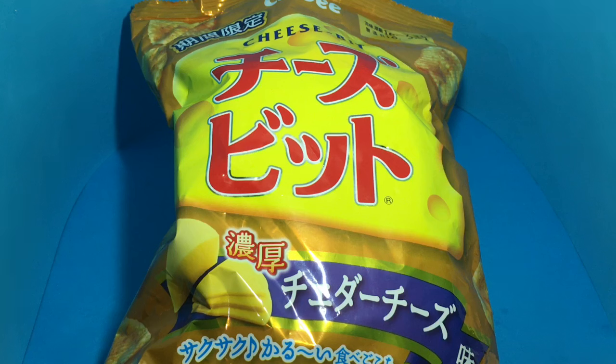Really crispy cheese crackers — quite nice, check it out.